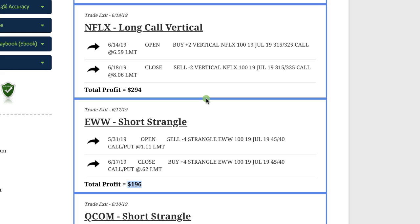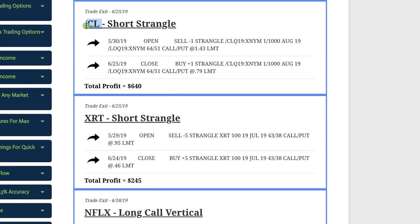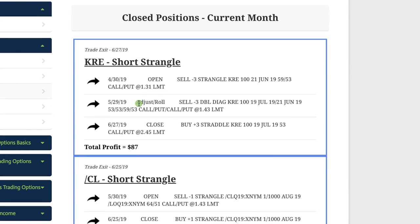Netflix — we did a long call vertical, we were getting bullish on Netflix at this point. We were only in this trade for a few days and booked a profit of $294. In XRT, the retail ETF, we did another short strangle — no adjustments needed, booked a profit of $245. In CL, the oil futures contract, we did a short strangle on oil and booked a nice profit of $640. The only trade this month with an adjustment was KRE, the brokerage ETF — we had one roll, stayed mechanical, and squeaked out a small profit of $87 after being down on the trade and managing our way back.